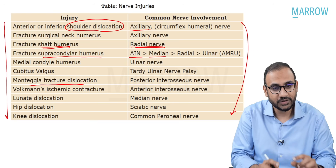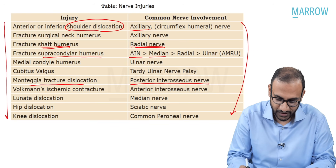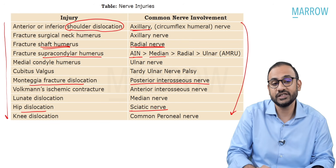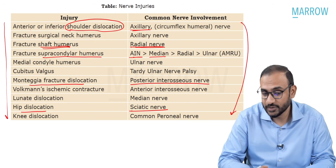Monteggia fracture dislocation, because of the radial dislocation, will injure the posterior interosseous nerve. Hip dislocation will injure the sciatic nerve. These are a few important ones; otherwise, all of them are important. Let's move on to the next question.